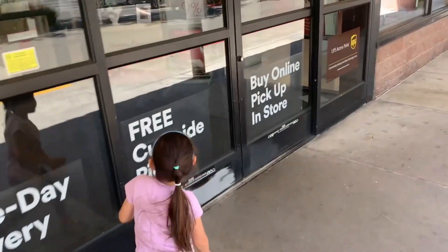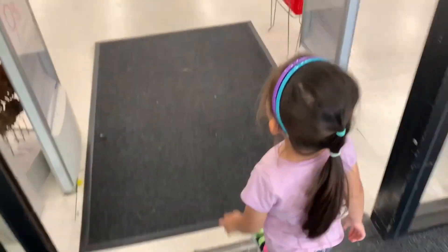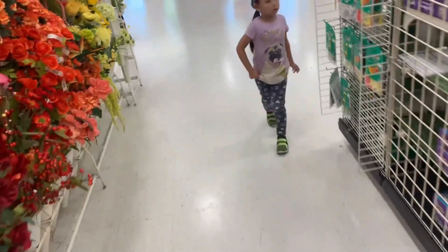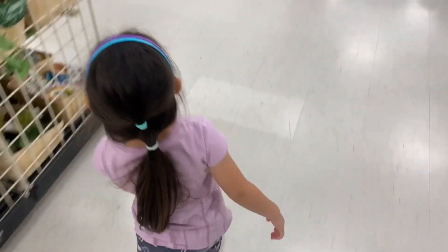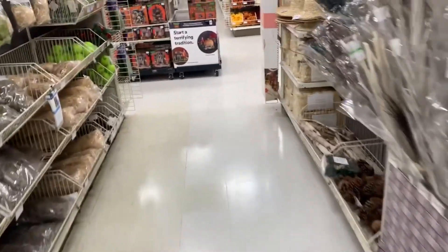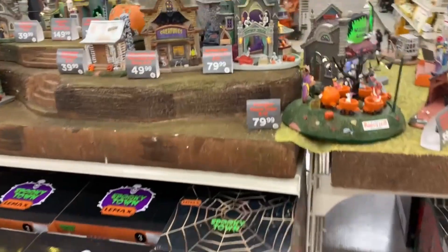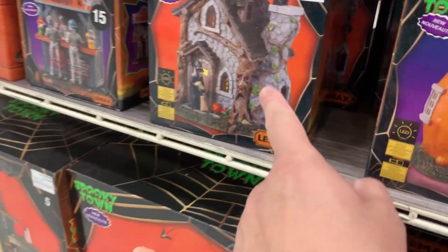So we're at the second Michael's today. Hopefully we're going to have better luck at this one - the other one didn't have any villages yet. We went to this one, not for villages yet either. I'm pretty sure I hear them - I think I heard them over here. Do you hear them? There they are. I forgot to get one yesterday. We're going to get that one, and I'm going to pick out another one too that I missed yesterday.